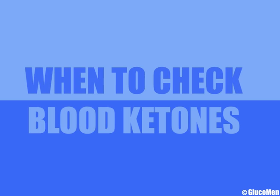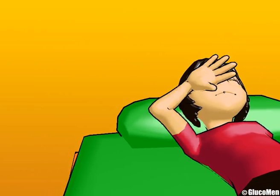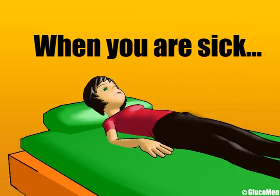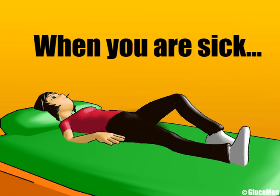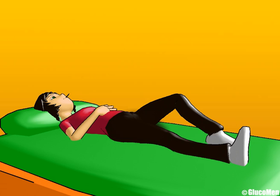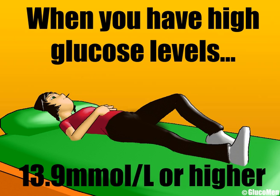When to check for blood ketones? Remember to check blood ketones as advised by your health care professional. This may include whenever you are sick — your health care professional will give you important advice about monitoring during illness, called sick day rules. Illness can cause your blood glucose to go high even if you are eating nothing, so never stop insulin. Also check whenever you have high blood glucose levels of 13.9 millimoles or higher than two blood glucose checks within three to four hours.